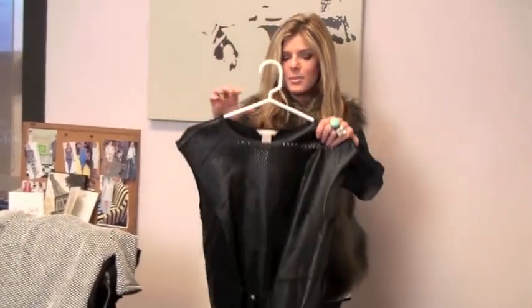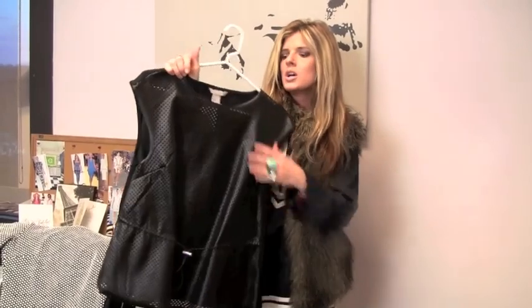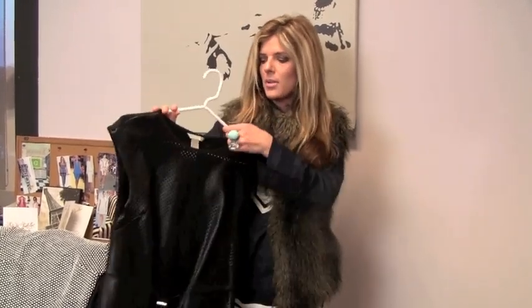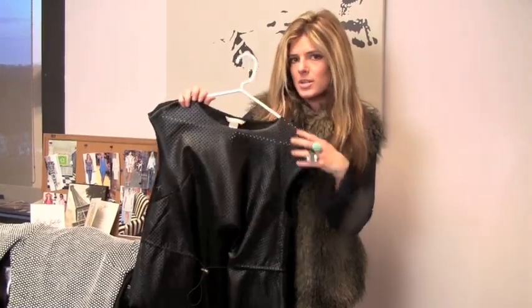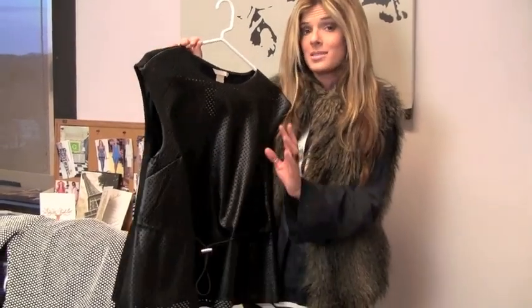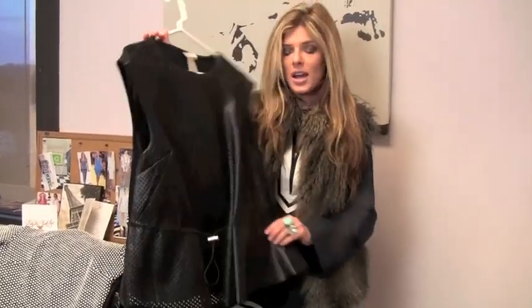Sticking with the whole edgy theme, I got this fun perforated faux leather shirt. If you're really daring, I guess you could wear just a black bra because you can't really see through it that much — but maybe you should wear a tank. I'd wear a tank top underneath this. It just has this little drawstring in the front, which makes it sporty instead of more edgy — it's kind of a combination of the two. This is $39.95.